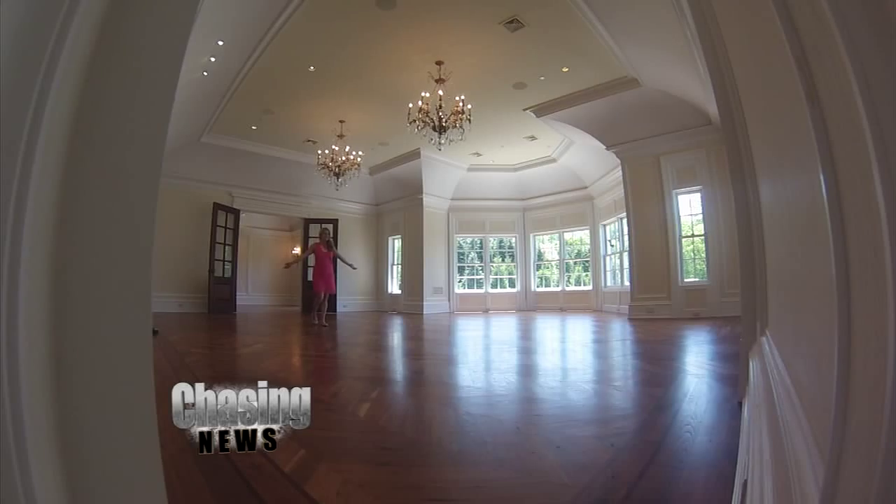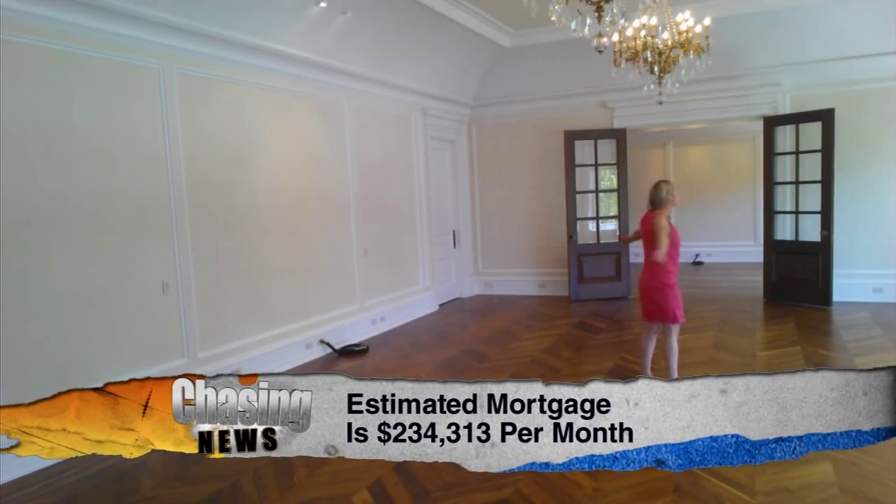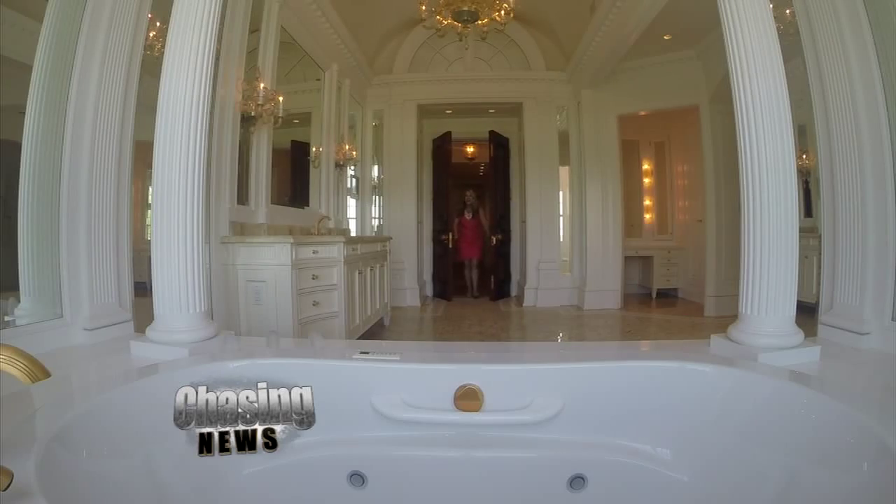Gorgeous kitchen. Gorgeous bedroom — 16 bedrooms. This is huge. 19 bathrooms.